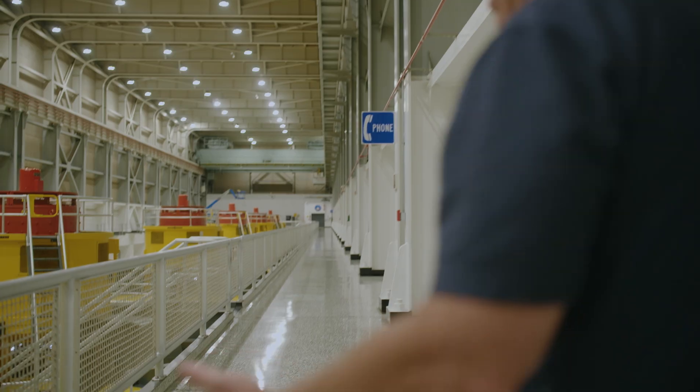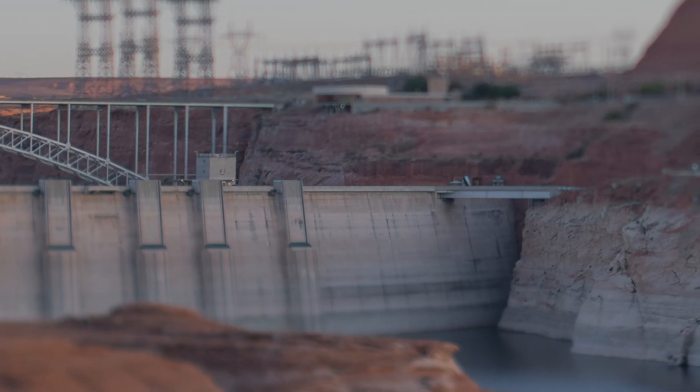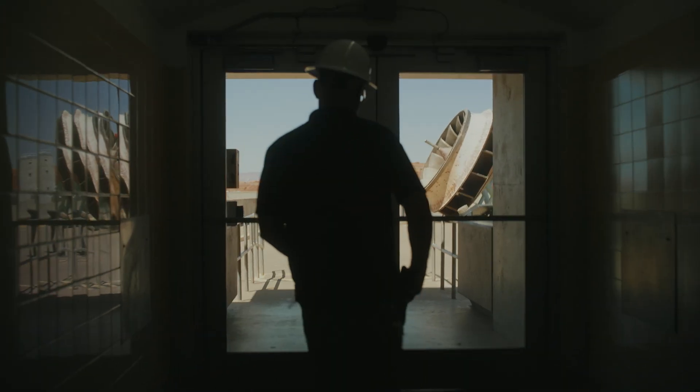The day we visited, there were four of eight generators in operation. Our tour starts on the top of the dam, where the Bureau has set up an exhibit of decommissioned parts of the apparatus.